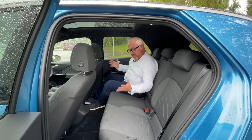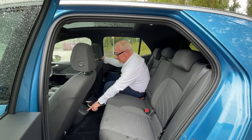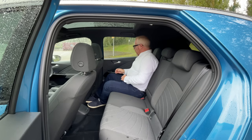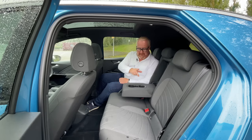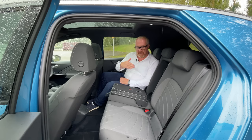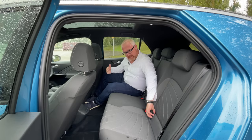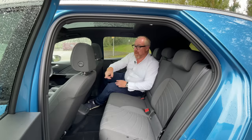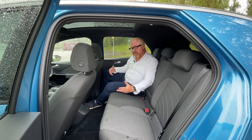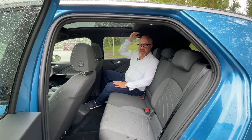The bench is very comfortable with enough under-thigh support. You get two USB-C connectors at the back of the centre console. Door bins will take a water bottle, and there's a flip-down armrest with cup holders. Isofix points are nice and easy to get to behind plastic covers, with one on either side plus an additional point on the front passenger seat. Just be aware: if you're regularly carrying six-foot passengers, it gets a little tight in the back.